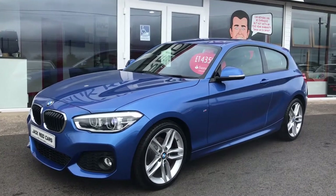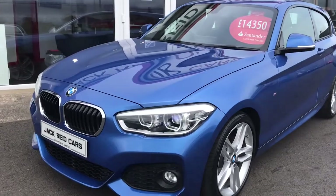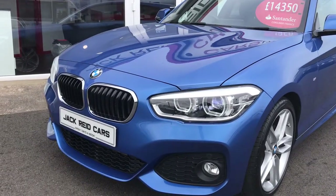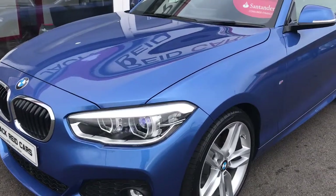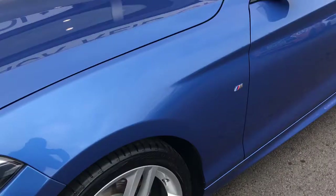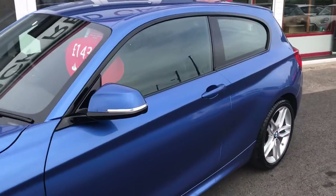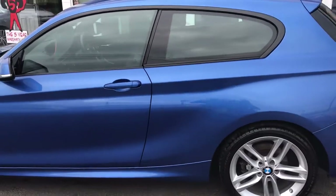Hi everyone, this is a walk round of our 2015 BMW 116D M Sport. As you can see, this is the all-new one series with the updated LED headlights and daytime running lights. M Sport spec includes these 18 inch alloy wheels and the car comes in this gorgeous Estrel blue, which really suits the three-door styling of this car.